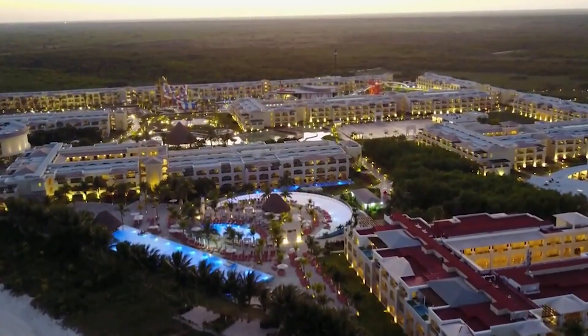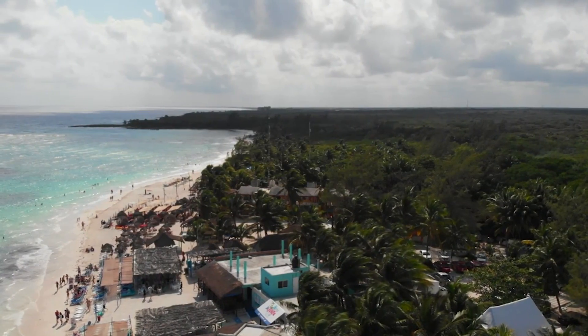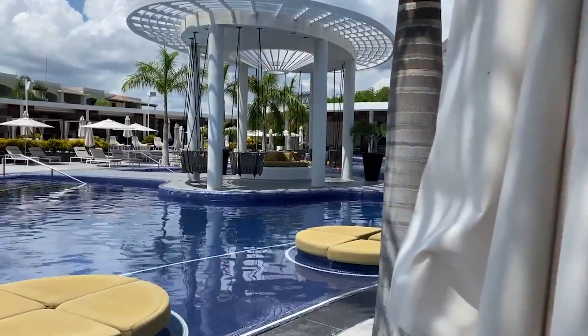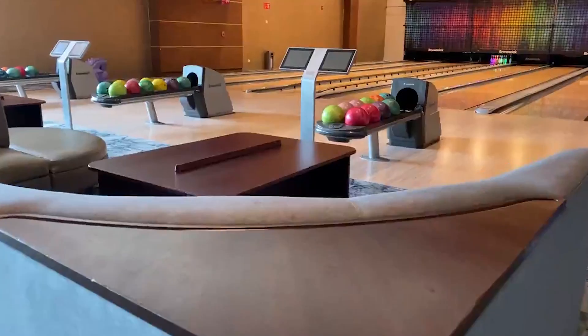Moon Palace the Grand is a large luxury resort that is set upon the beautiful beach of Riviera Maya and has stunning views of the Mexican Caribbean coast. Once you are here you are bound to have an elegant vacation in paradise with amazing swim-up suites, over the top amenities and limitless fun for people of all ages.